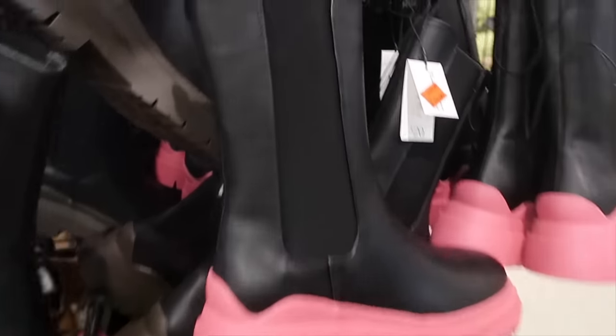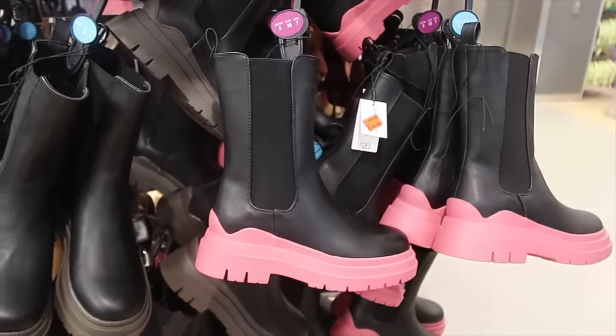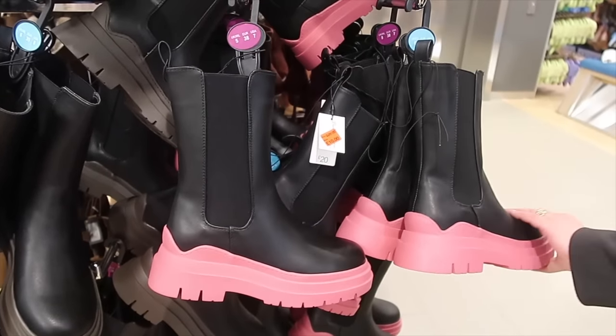These boots with the pink soles have been reduced from £20 to £10. I have to say I'm not surprised. They're not really wellies though - well, I suppose the bottom half of them sort of is, but the top half sort of isn't.